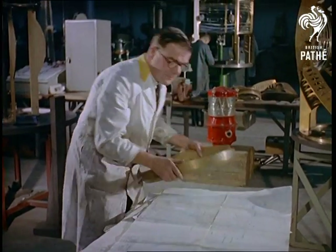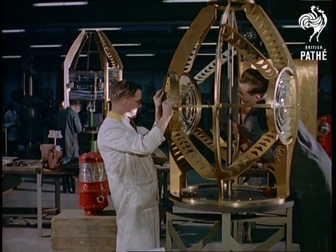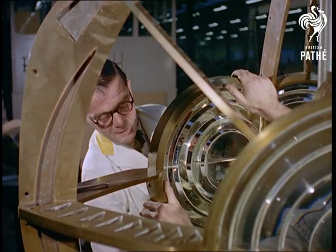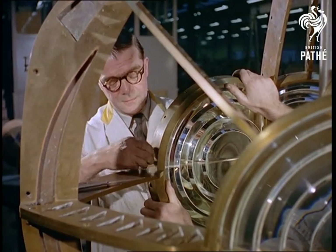Craftsmanship plays a tremendously important role in this type of work, and Mr. Len Seddon, the supervising optics assembly foreman, has been doing work like this for 40 years. Here, he's fitting a bullseye lens in a unit for a lighthouse off Trinidad.